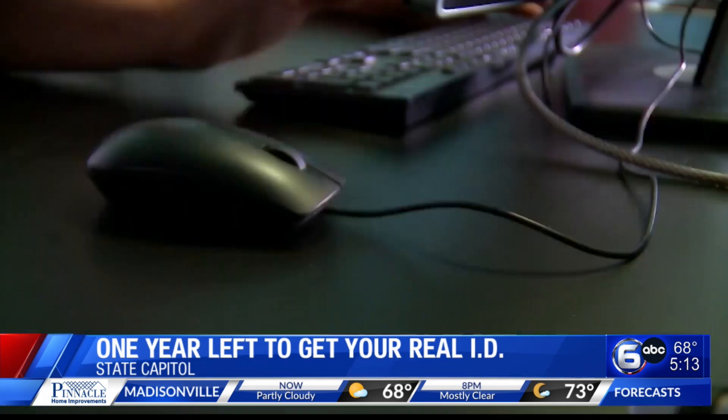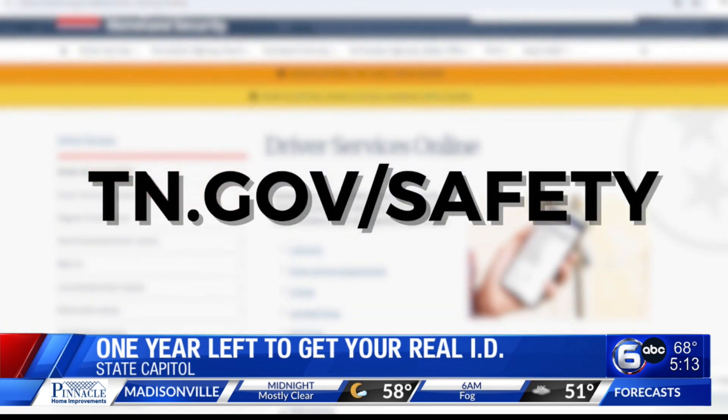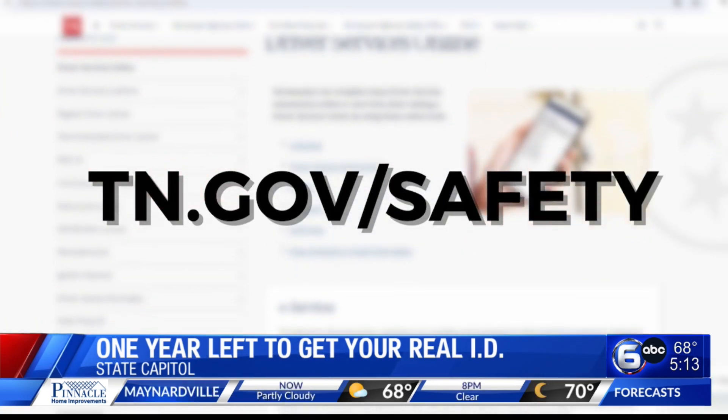Before you head to the DMV, you can upload the documents online to make sure you have everything you need before you go get your Real ID. It's a more efficient, faster process, and it'll get you in and out pretty quick.